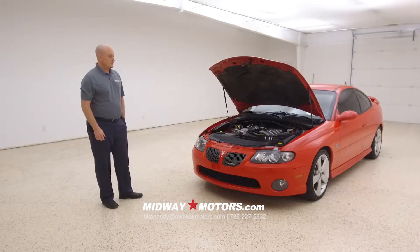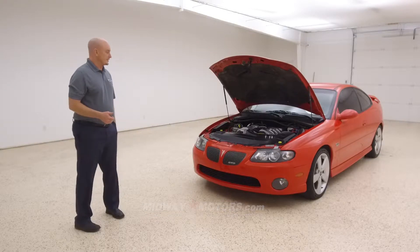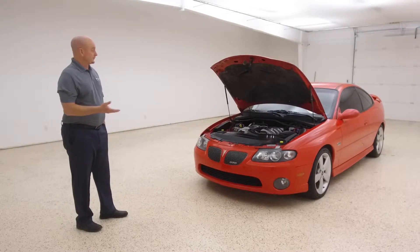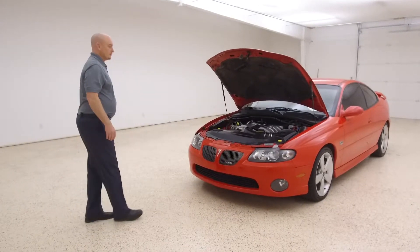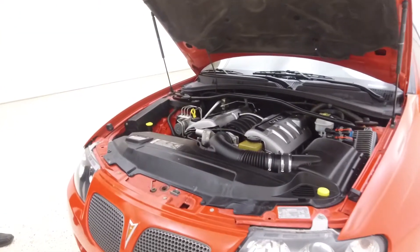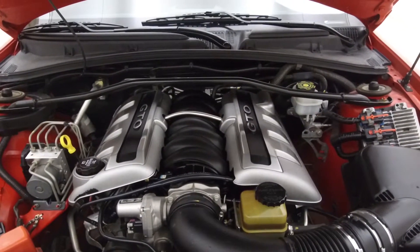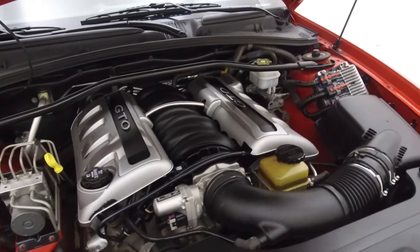Hey, Gary here from Midway Motors. Just wanted to give you a quick run around on the GTO now that it's out of detail. I'll start here looking at the 6.0. We'll walk you around the outside and give you a good shot of that, shoot some of the interior after that, and then fire it up for you again as well.